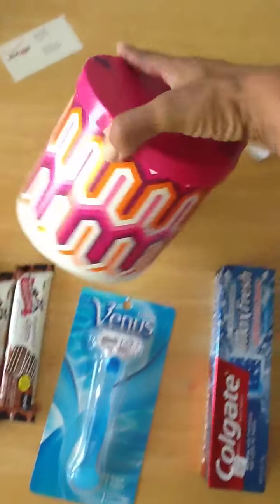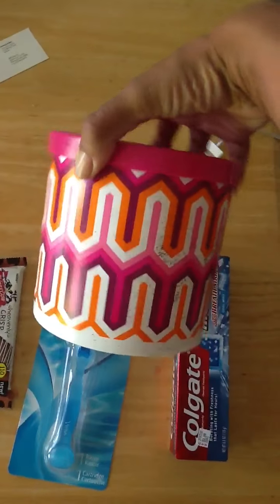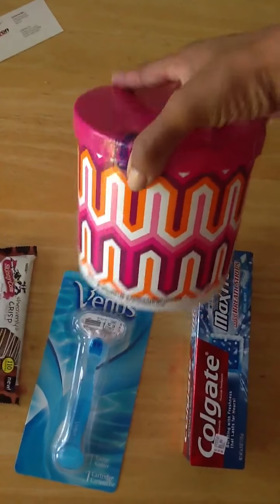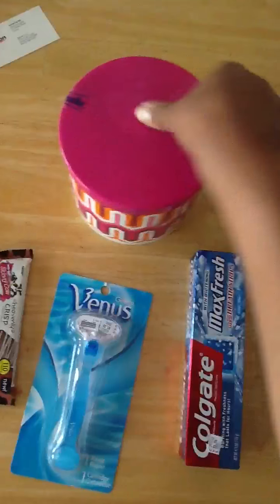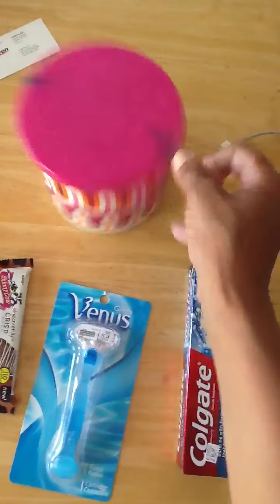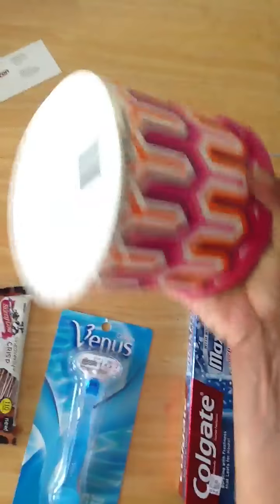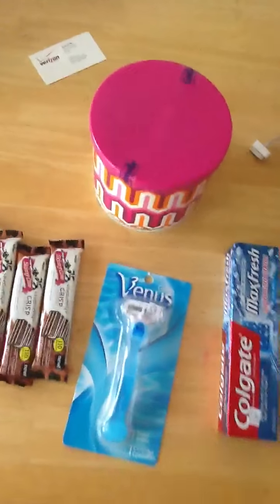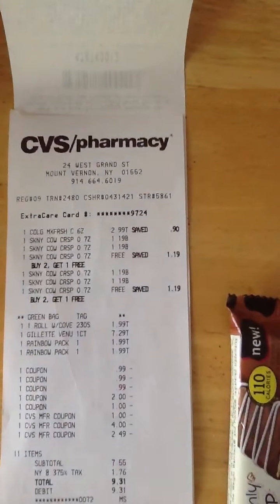I was hearing about this a few weeks ago and I wonder if anyone knows how many times we can do this deal. This is the cotton nail roll — it's the hard case and there's one roll inside — it's $1.99 and gives back a $1.99 ECB, making it free. Here's my receipt.